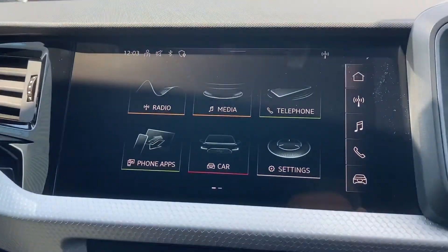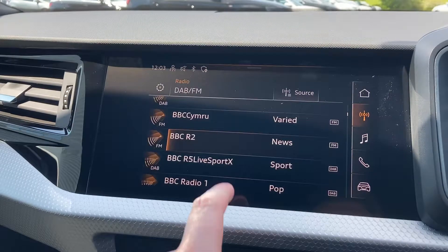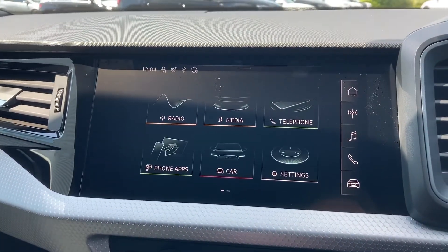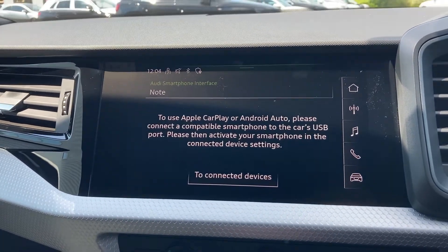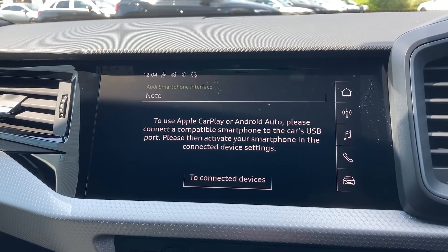Moving over to this car's intuitive MMI touchscreen display, we can select from options like the DAB radio, which has a great choice of radio stations to choose from. We also have mobile phone connection with Apple CarPlay and Android Auto, perfect for mirroring your phone's screen onto the display.